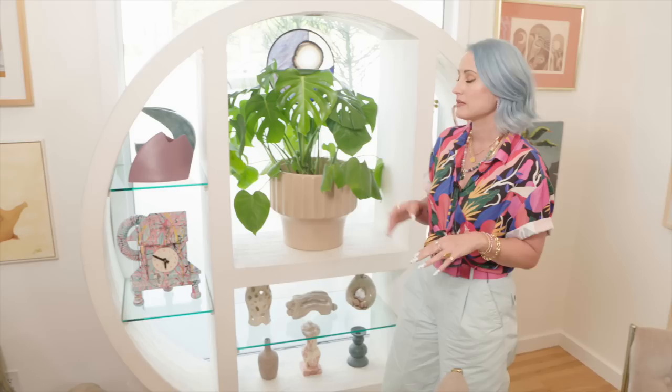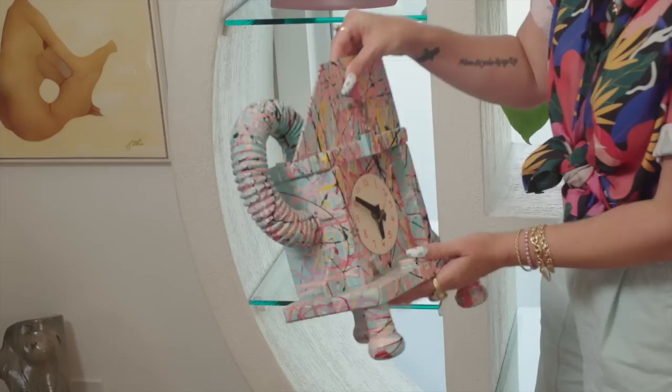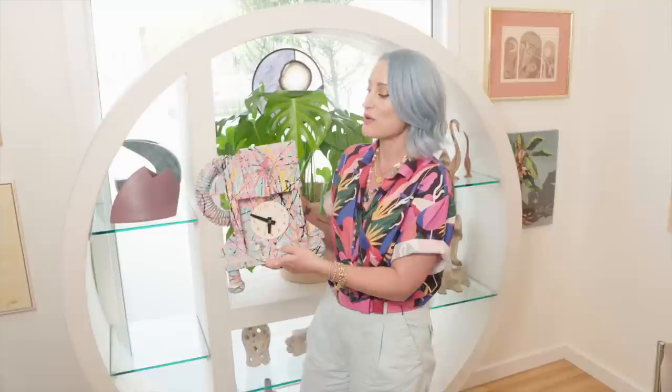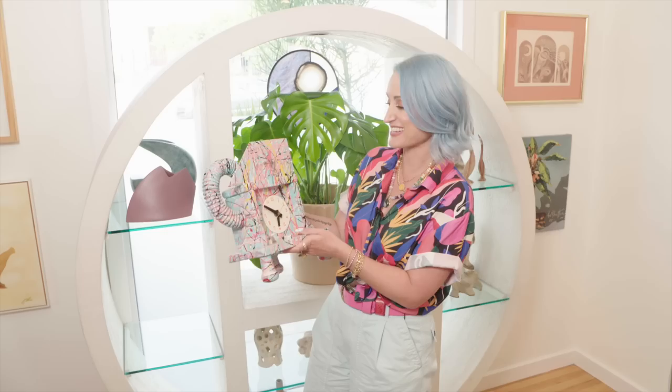I'm going to show you one of the best scores I've ever gotten. I got this for $10 from a thrift store in Florida — it's a Richard Burkett clock. I love the Memphis style; it's so quirky and weird. When I went to go buy it, the guy at the cash register was like, 'Do you want that?' And I was like, you don't know what you have. I was like, that's such a cool piece.